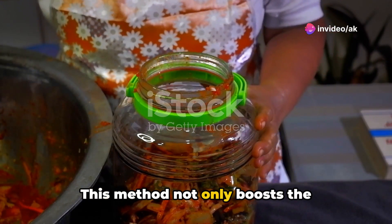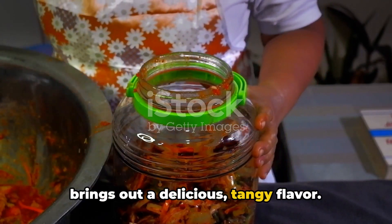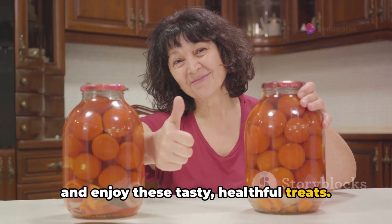This method not only boosts the nutritional value of the veggies, but also brings out a delicious, tangy flavor. Dive into the world of home fermentation and enjoy these tasty, healthful treats.